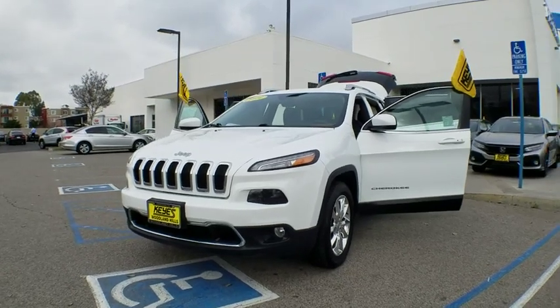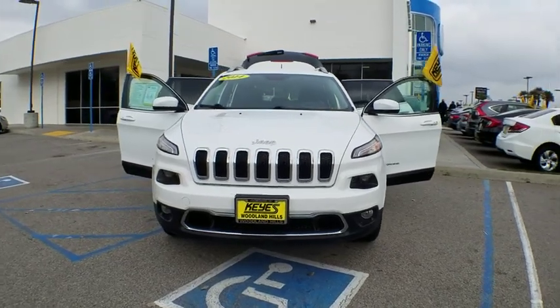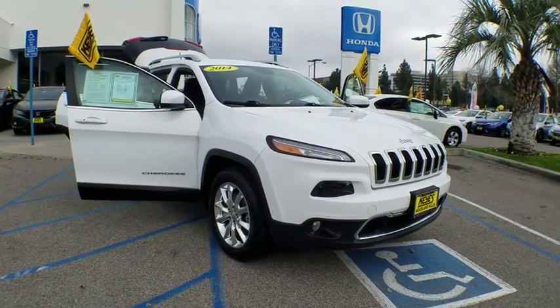A 2014 Jeep Cherokee. The Jeep Cherokee offers superior off-road capability. This makes the Cherokee a fine choice for families who venture off-road or vacation in the mountains or other remote areas.